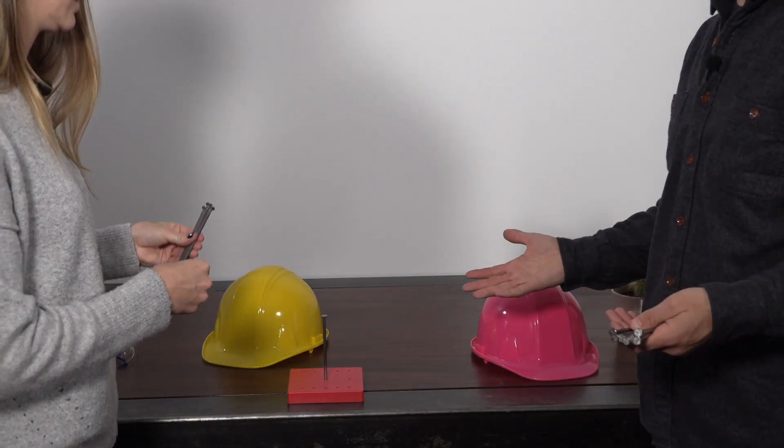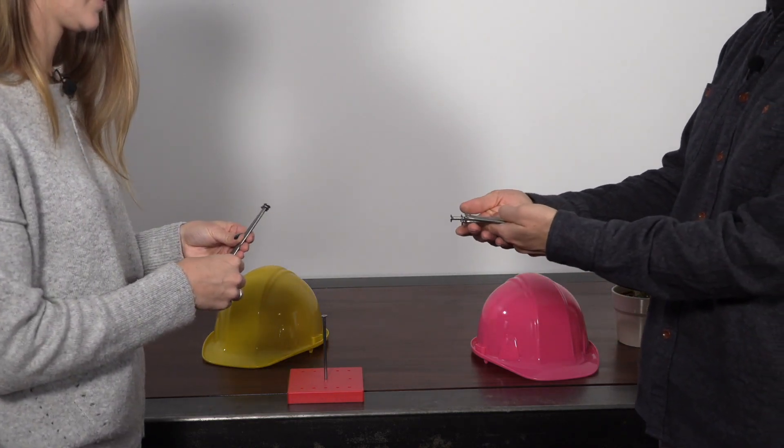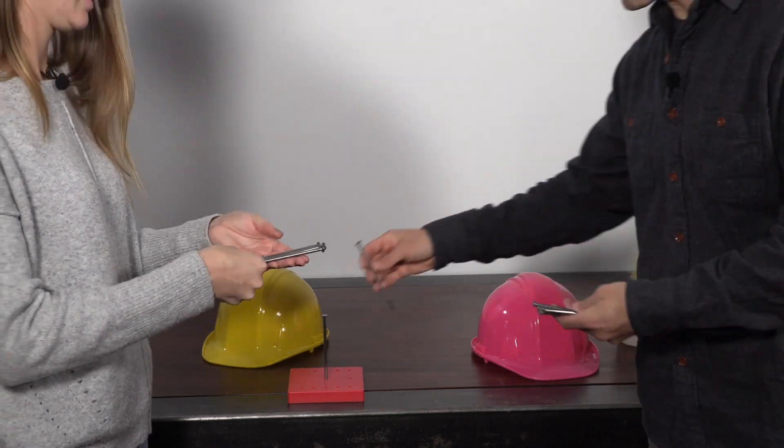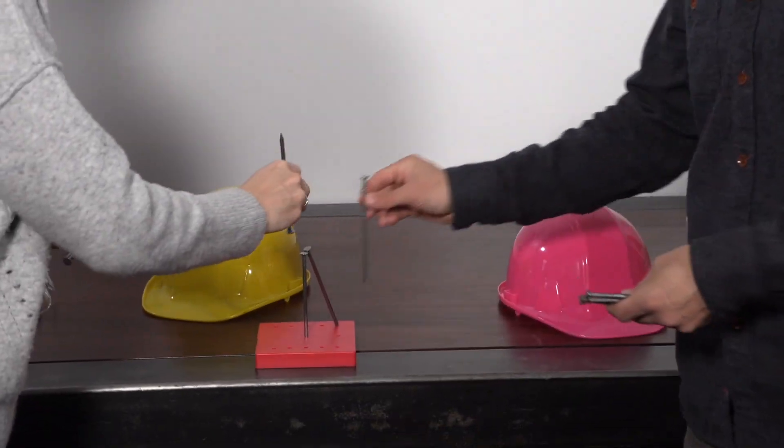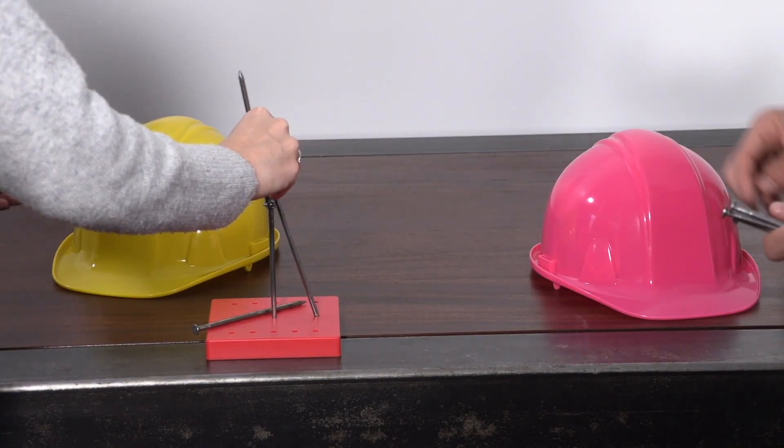Dr. Drizzle, you told us that the key to crossing the crevasse is balance, so we're going to try to work on this puzzle. We've got to balance all of these nails onto one to figure out the key.